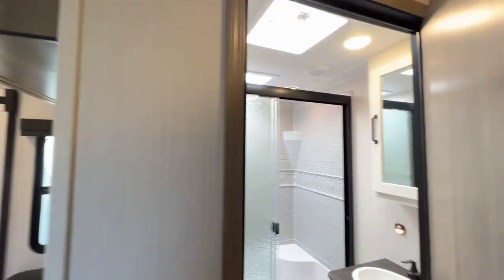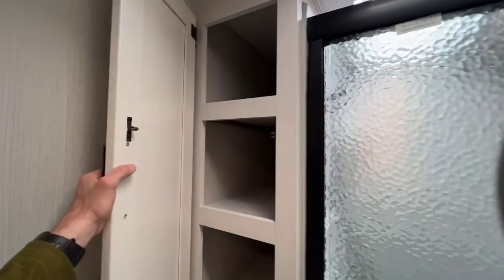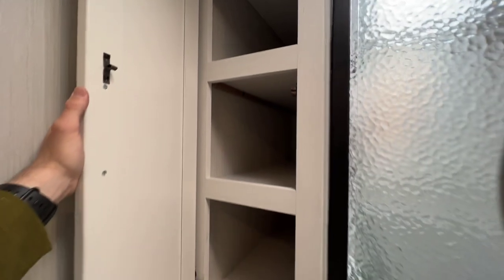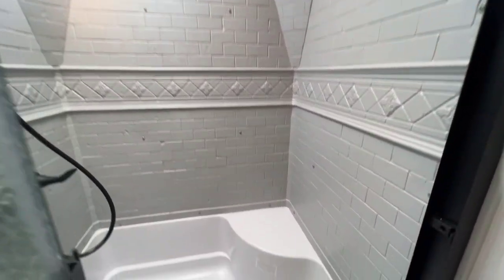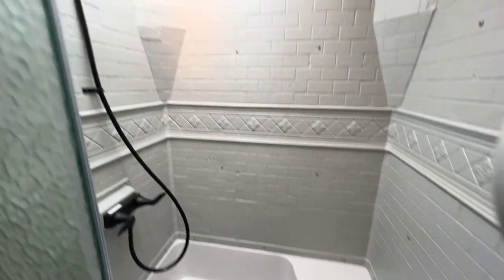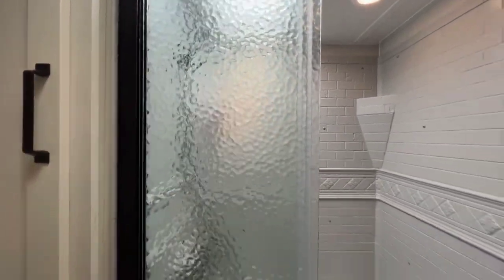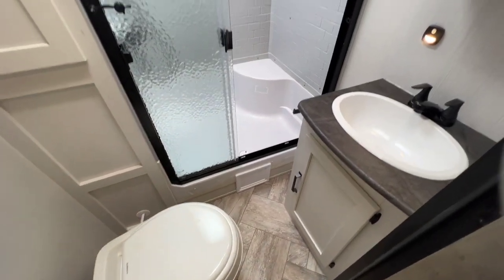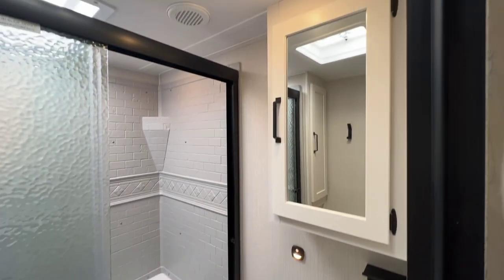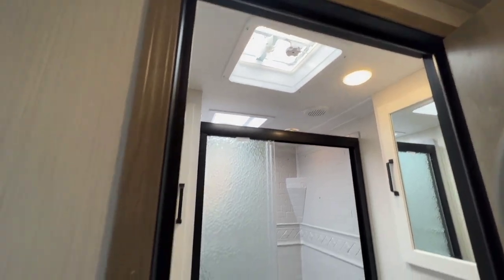And here's our bathroom — really nice. We have a linen closet with lots of storage in that. Nice shower, more like a fifth wheel as far as having a seat in it. Full plastic surround with shelving, a big skylight, and glass shower doors. Foot flush toilet. And then we have a sink with storage below and a medicine cabinet with storage built in as well. Also notice the skylight and the roof vent in the bathroom for additional light.